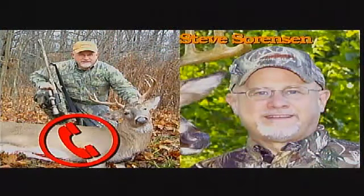Steve Sorensen joins the call. Steve has been an outdoor writer for about seven or eight years, with most of what he writes getting published. He started with a newspaper column called The Everyday Hunter, which has been very successful. It keeps him thinking and talking about hunting — which is what he called in to do.